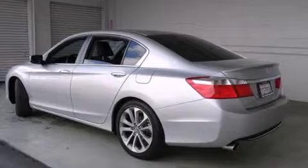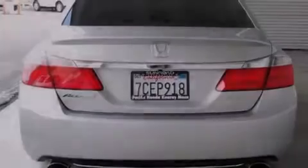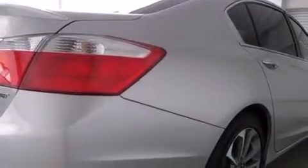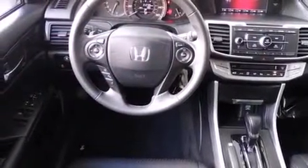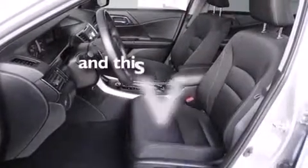Features include Bluetooth mobile device connectivity, traction control and stability control systems, cruise control, side curtain airbags, air conditioning with automatic climate control, full power accessories, a rear window defroster, dusk sensing headlights, speed sensitive wipers, and this vehicle has less than 13,000 miles.